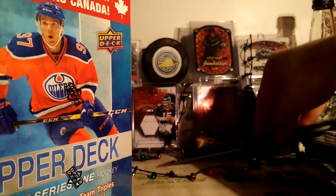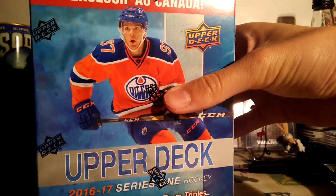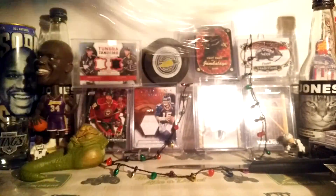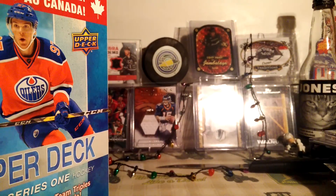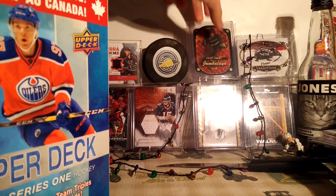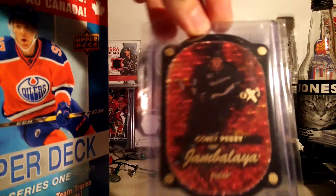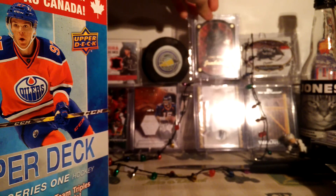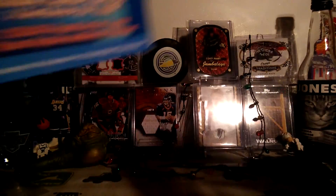I might do another video in the morning depending on if I get any more cards. There's Christmas lights back there too. And this new Kora Perry Jambalaya — if you didn't see my Instagram, cool card. Let's open this up.